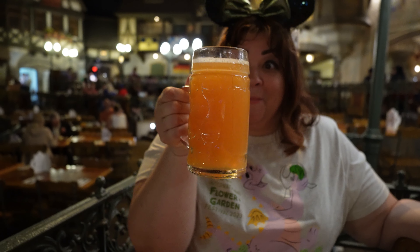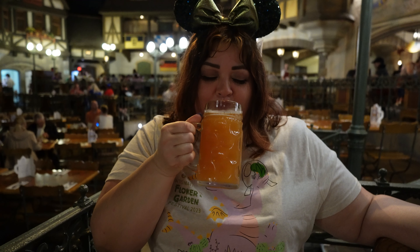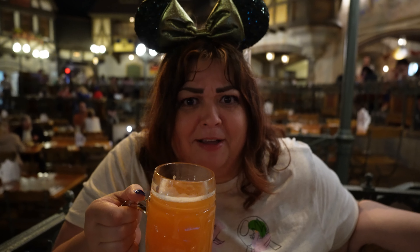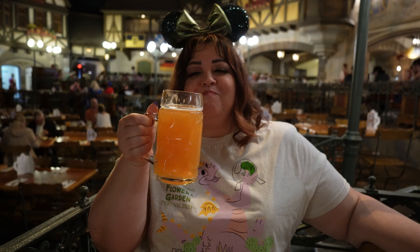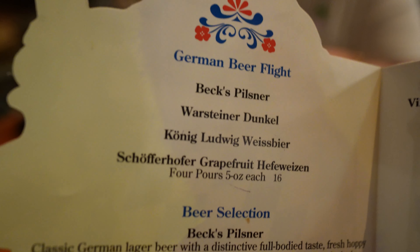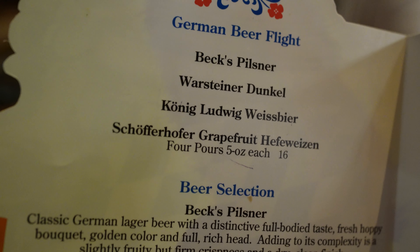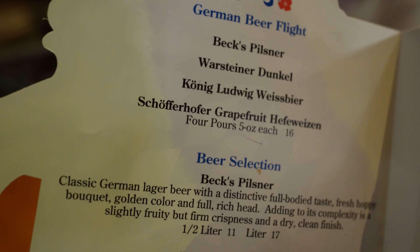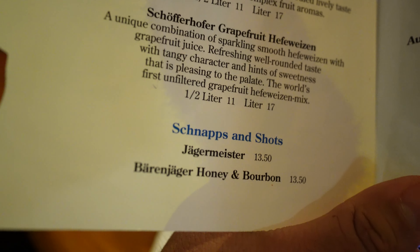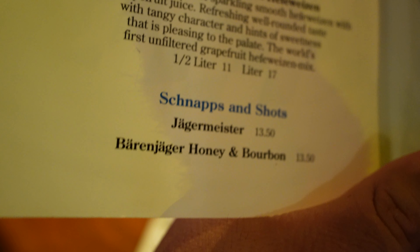Magnus got the half liter for $11 — that's a big portion too. This might be my favorite beer of all time. You can even get this at your local supermarket like Publix if you live in Florida — they sell it in cans. For the German beer flight, they have a Beck's Pilsner, a Warsteiner Dunkel, Wills beer, and the Schöfferhofer Grapefruit, which I got. You can get all these in liters or half liters. You can also get shots of Jäger and Baileys honey bourbon.